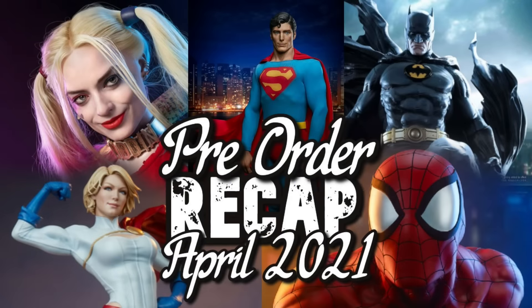Hello Dark Knights, it's Chris the Batman Statue Collector and welcome back to Brotherhood of the Bat Collectibles. I hope you're all doing absolutely fantastic. I haven't done one of these in probably over a year, so I thought I'd bring it back. This is our pre-order recap for around April/March of 2021, sharing some pieces I thought were really amazing that you might have missed.